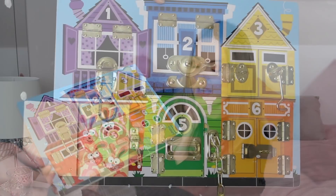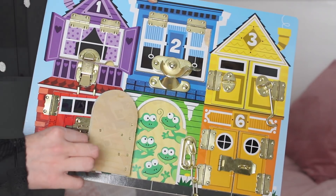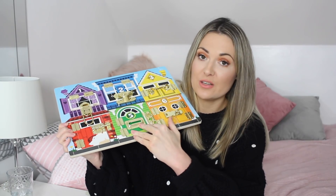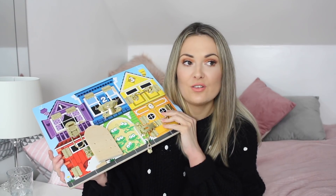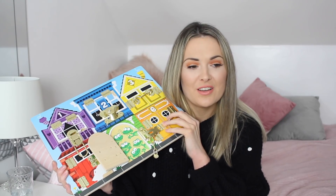This is the Melissa and Doug lock puzzle — I got this from Amazon. The idea is they've got all different locks and they've got to figure out how to unlock them. Once they do that they open the door and there are all different animals behind the doors. He just spends ages fiddling with this. I think it's really helped his learning skills and I love that it's got bright colours and all the different animals. I'm really getting into wooden toys at the moment — I think they're better for the environment, they look nicer and they seem to last longer and are more robust. If you can recommend any good wooden toy brands please let me know in the comments because with Leo's birthday coming up in April I'm probably going to pick out more wooden toys.